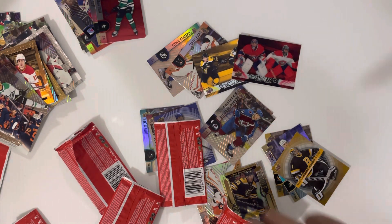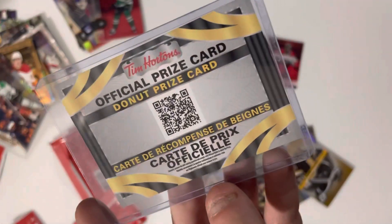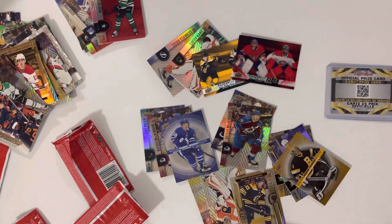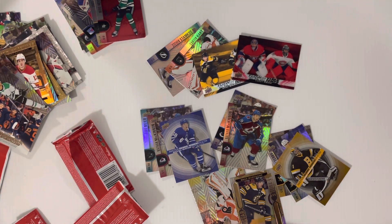Yeah, this is the best opening yet - besides our redemption pull. The free donut trumps everything, and we still have it right here by the way - one of our most prized cards. This was a very interesting opening, one of my favorites for sure. I think we determined that you can distinctively tell differences in what you're pulling just by weighing the packs. I wonder what the redemption card weighs.